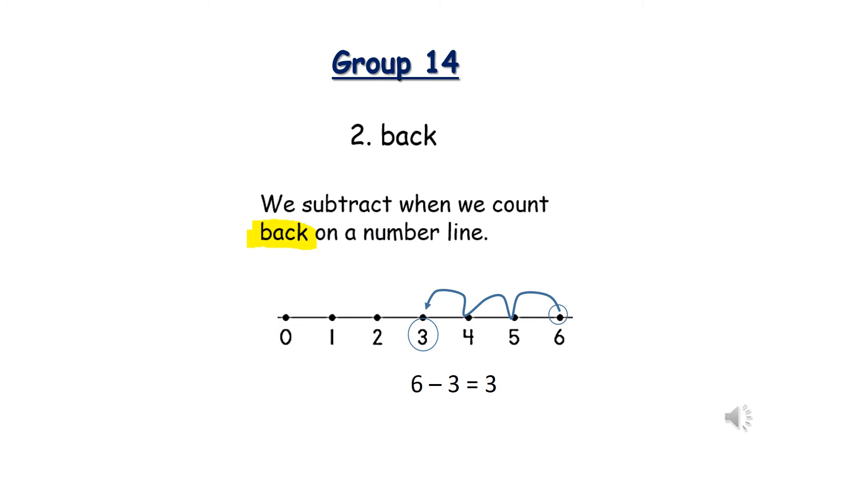Number two: Back. B-A-C-K. We subtract when we count back on a number line.